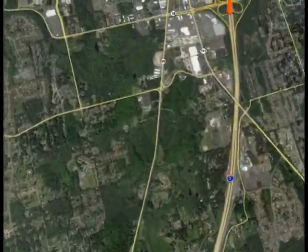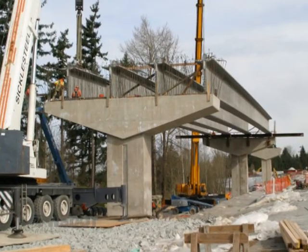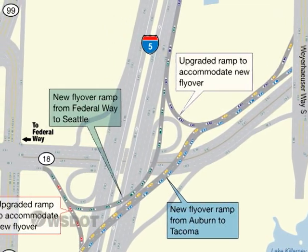Continuing north to Federal Way, we're making improvements to the area where I-5, Highway 18, and Highway 161 come together. Two new flyover ramps will eliminate the weave that can lead to congestion and collisions. Expect some long-term ramp closures this summer as we build those new flyover ramps.